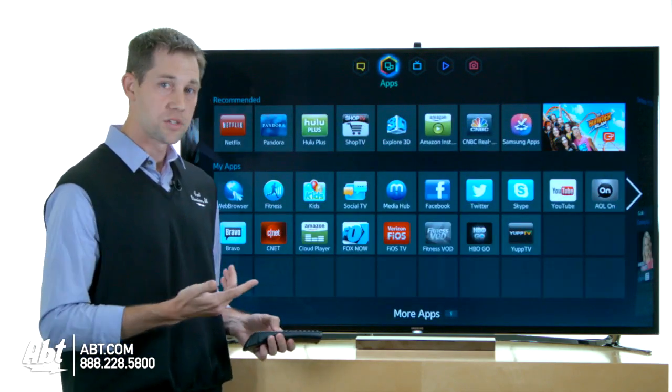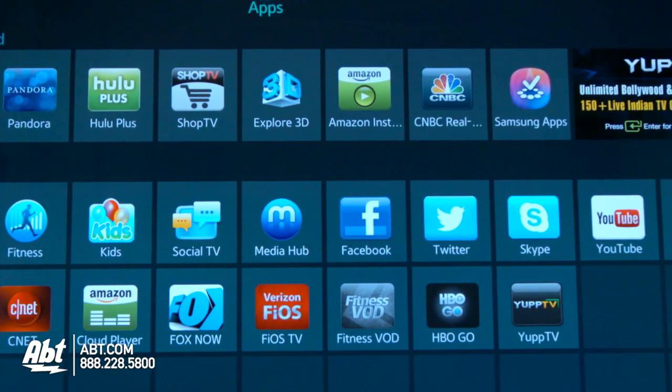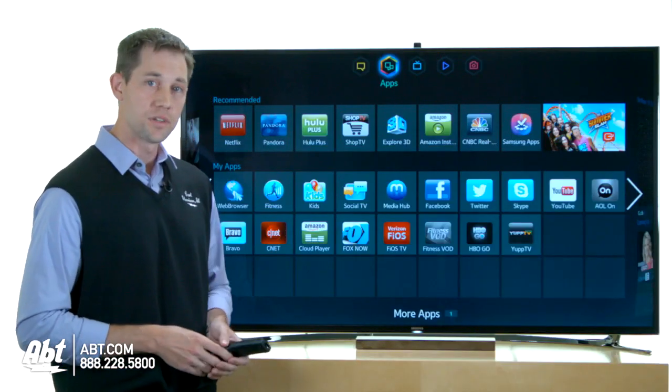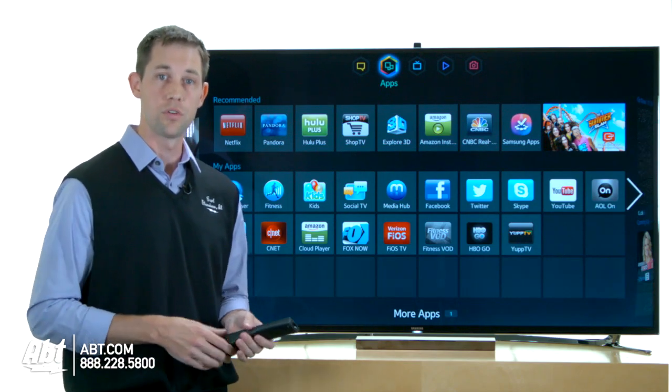Next you have applications. Just like a smartphone, you have the ability to download applications onto the TV. It has some apps built in as well as blank spaces, so there's plenty of room to download really whatever you want.